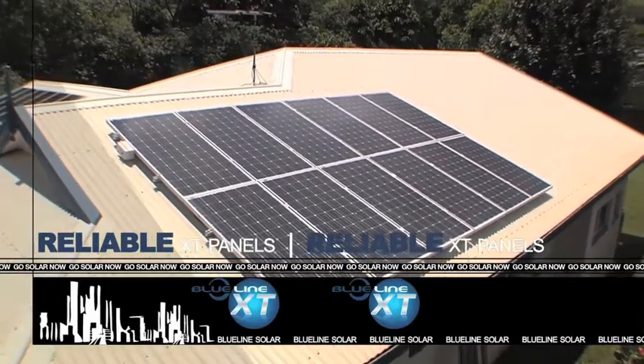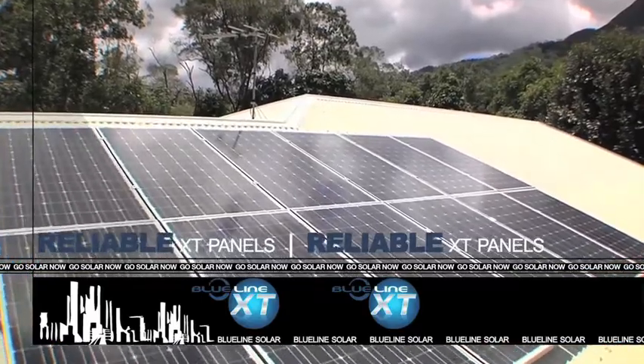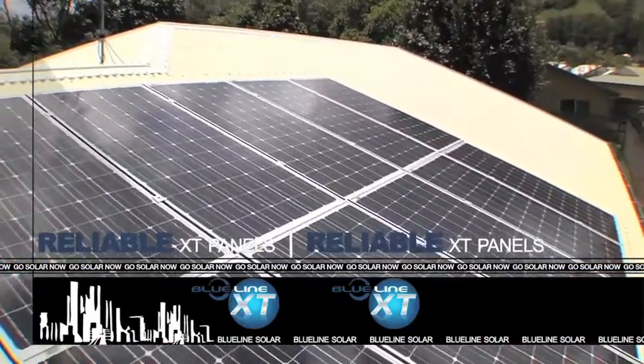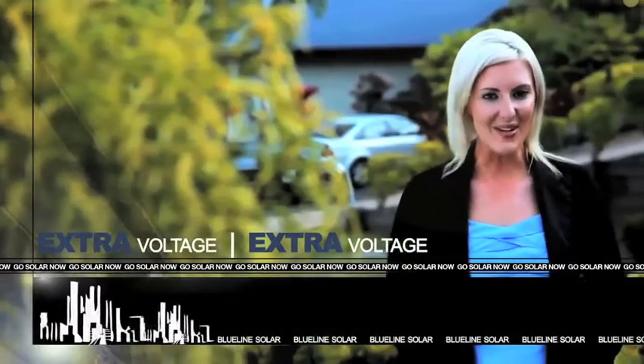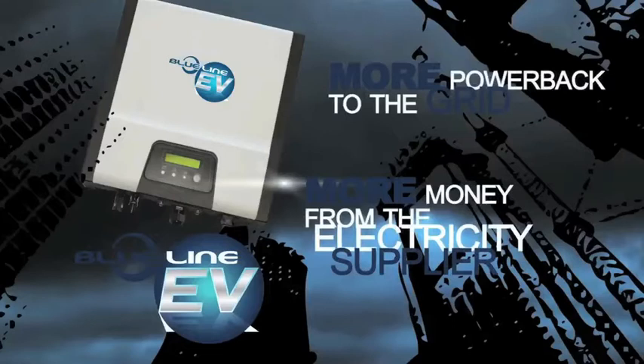Yet the new EV system still features Blue Line's super reliable XT panels, which capture more of the sun's energy than other types with their low reflective toughened glass. EV also stands for extra voltage, thanks to Blue Line's wide voltage range inverter, which generates more power back into the grid, meaning more money for you from your electricity supplier.